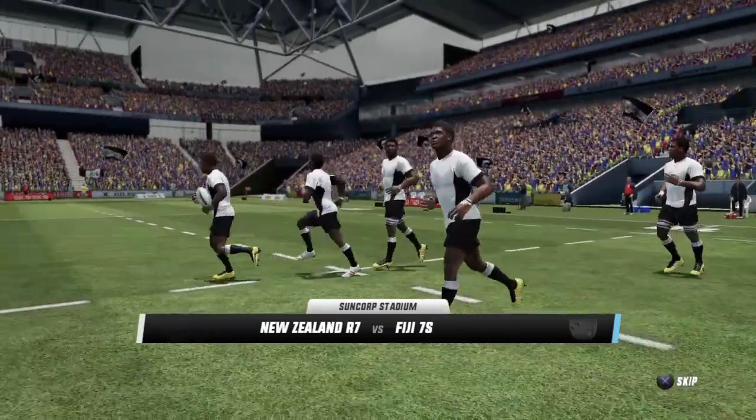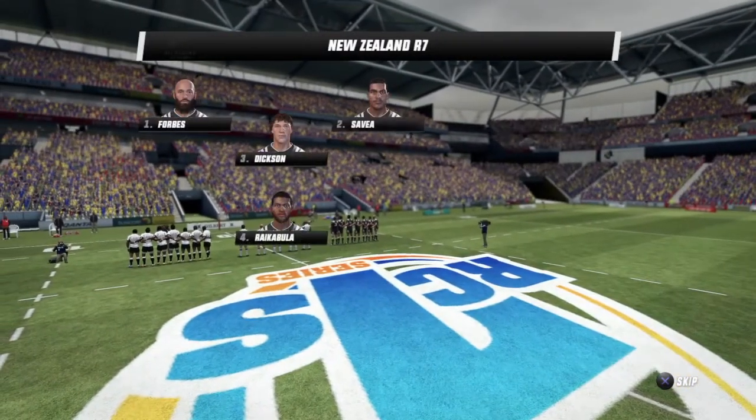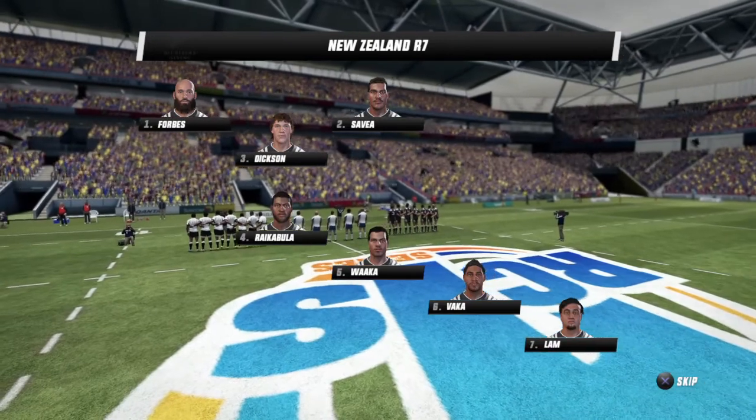The seven-a-side tournament in Brisbane. And with me in the box, Justin Marshall. And plenty at stake in this game, Justin. Absolutely looking forward to it.